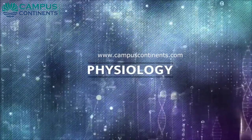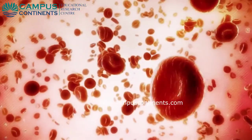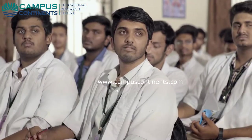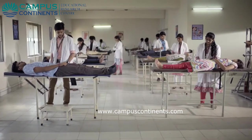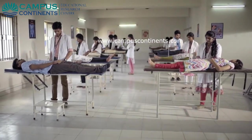The department of physiology strives with the objective of equipping students with comprehensive knowledge about normal functions of the human organ systems. The faculties facilitate the students in understanding the physiological basis in health and disease, and render teaching and learning service of the highest quality to UG and PG students, encouraging them in their research activities.